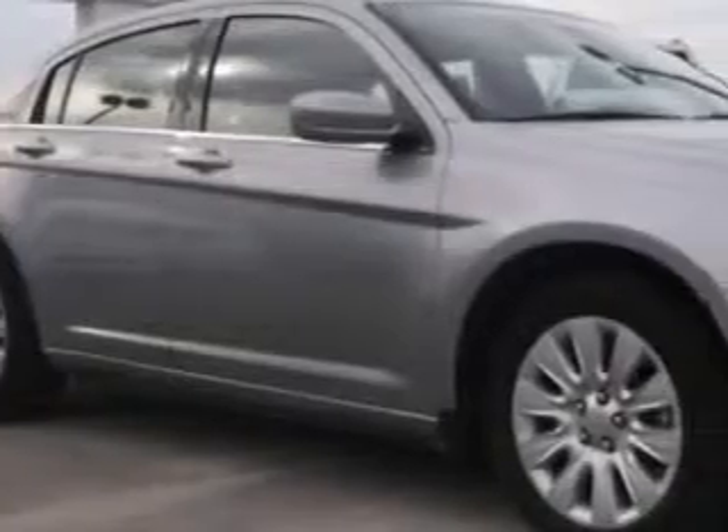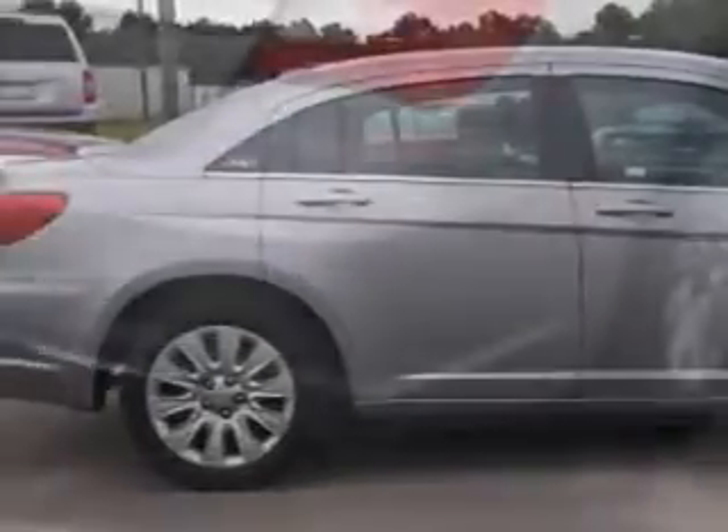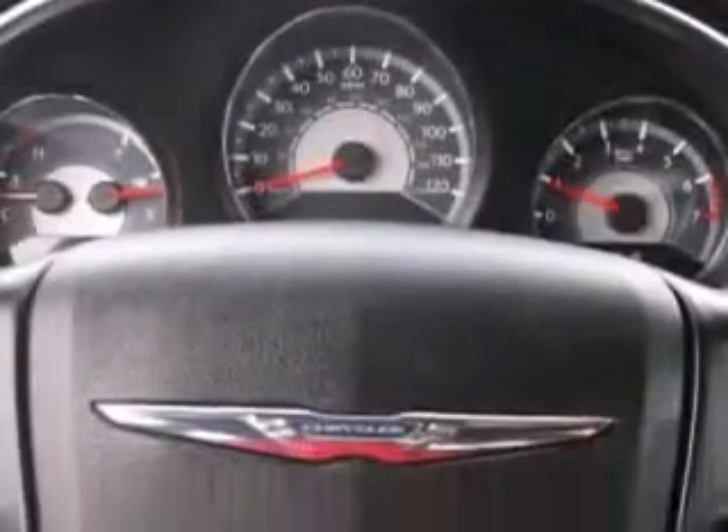Imagine driving this great 2013 Chrysler 200, equipped with a four-cylinder engine and an automatic transmission. Enjoy an exceptional 31 miles to the gallon on this great car with features like remote power door locks,